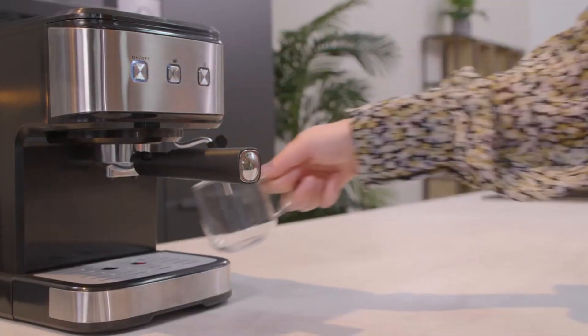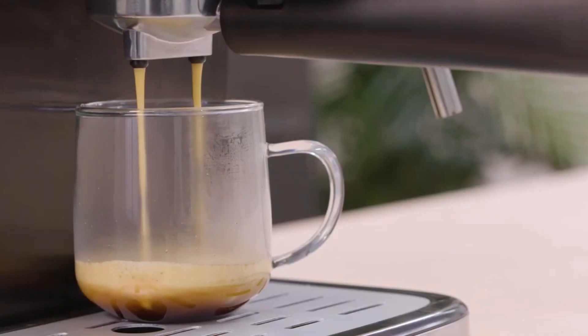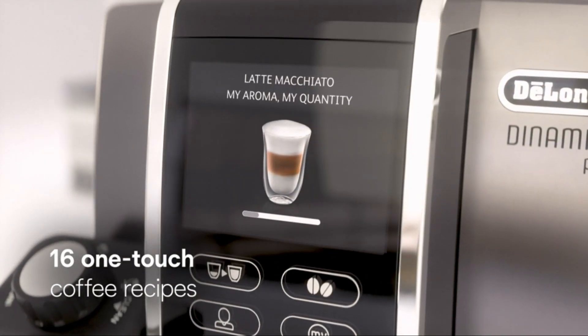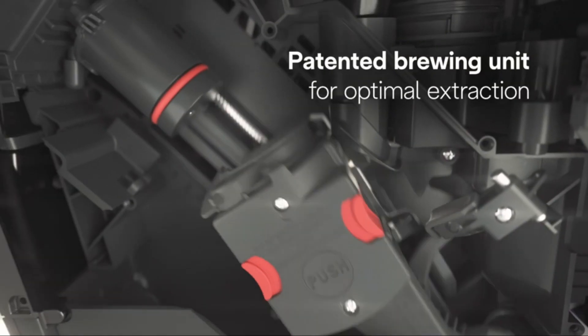Espresso machines are the ultimate gateway to crafting delicious, aromatic, and authentic espresso shots at home or in a professional setting. These marvels of engineering use high-pressure water to extract rich flavors from finely ground coffee beans, producing the concentrated and velvety espresso beloved by coffee enthusiasts worldwide.